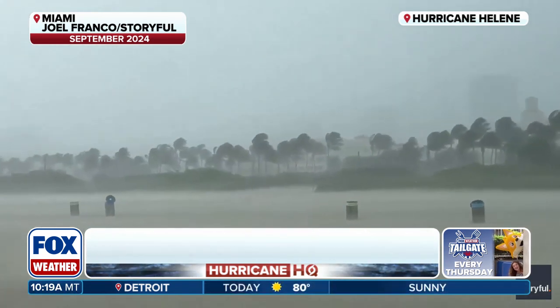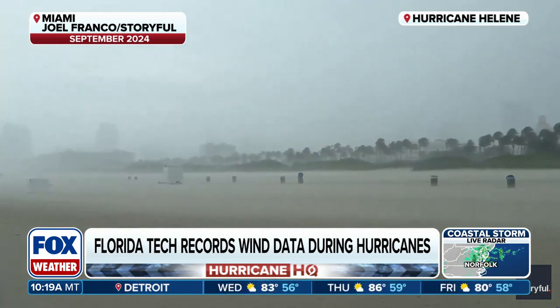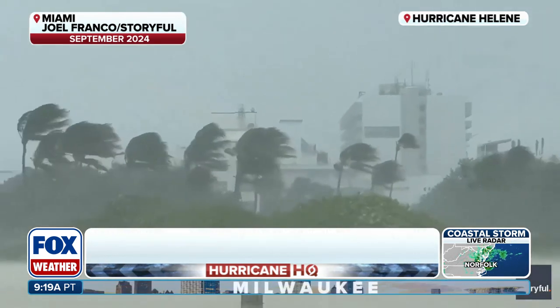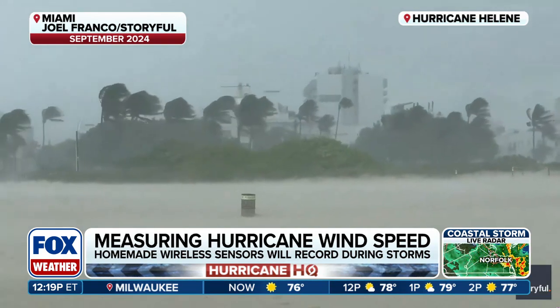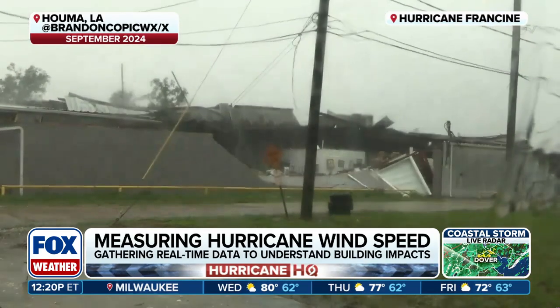When you gather all of this data, what do you hope to understand — what do you hope to leave as a lasting impact on home design in the state of Florida? It's a good question. There are scientists and engineers involved here, and the engineers are concerned about non-structural components — the roofing, the cladding, the soffits — and trying to mitigate damage, as you can see in those pictures.